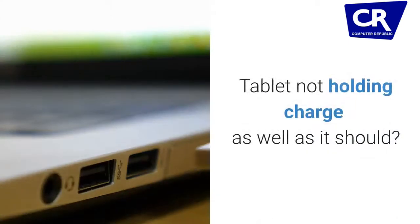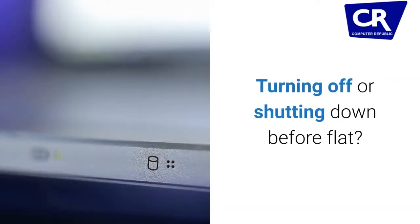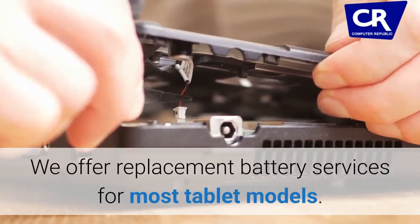Battery replacement. Is your tablet not holding charge as well as it should? Turning off or shutting down before it goes flat? It could be a faulty battery. We offer replacement battery services for most tablet models.